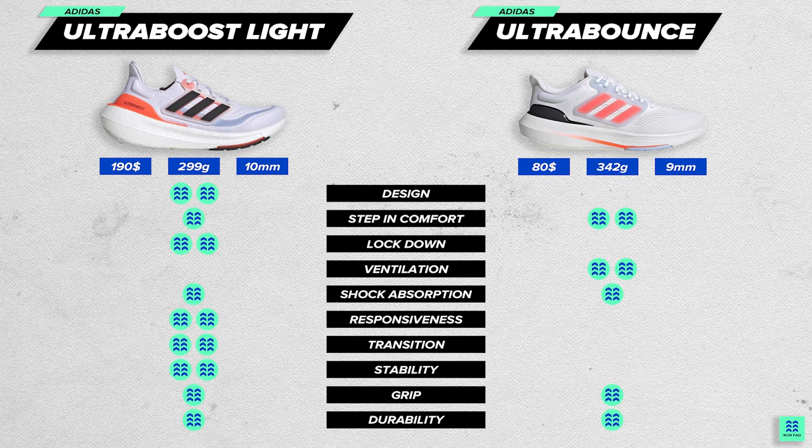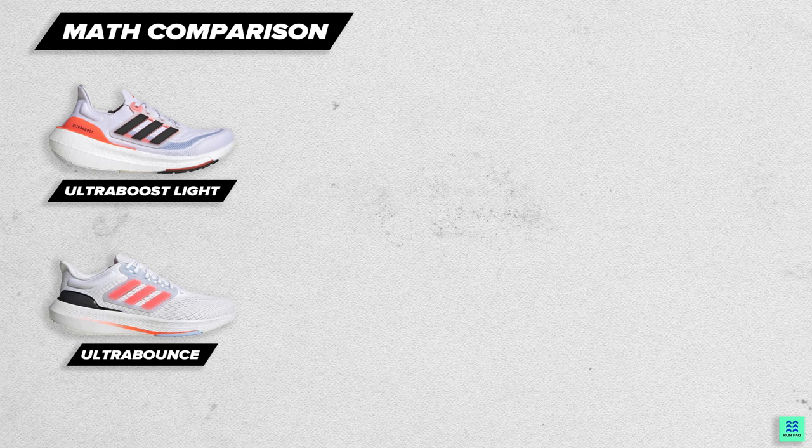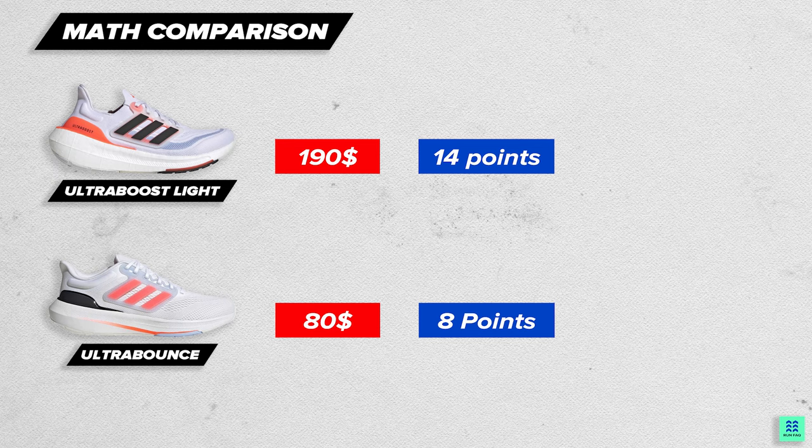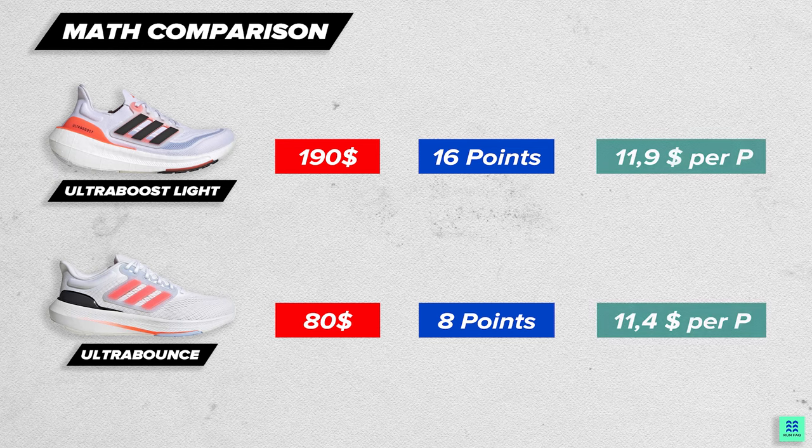Now we have the full comparison. Let's draw a few conclusions. The first one is mathematical. Ultra Boost costs $190 and collected 14 points; Ultra Bounce costs $80 and collected 8 points. We also added an extra 2 points to Ultra Boost due to it being significantly lighter. When we calculate the price per point, the difference is almost negligible, which means that the price is fair.